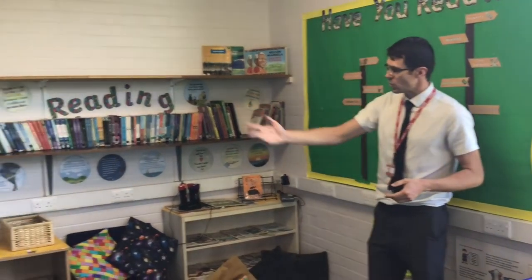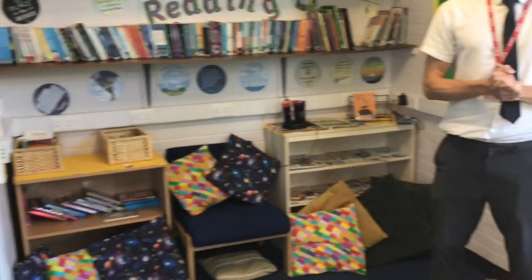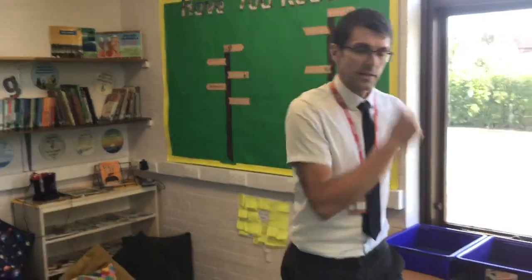We've got a big stock of books in class and we'll also have library days shortly once the library is finished. As I've said to the children, if they have a book, magazine, or comic from home that they want to read and bring to school, that is absolutely fine. The key thing is that they're enjoying their reading and doing lots of it.